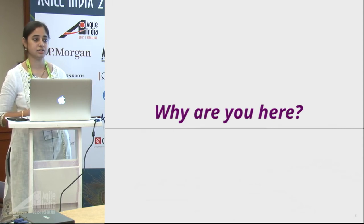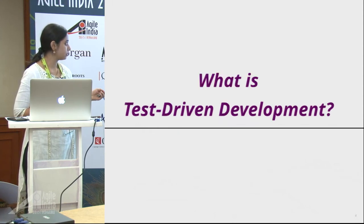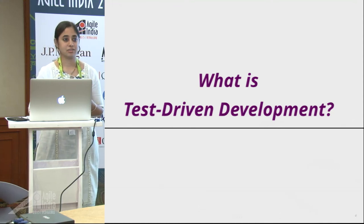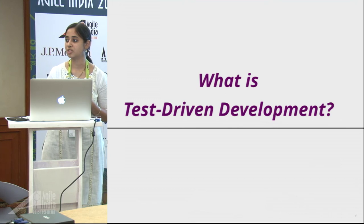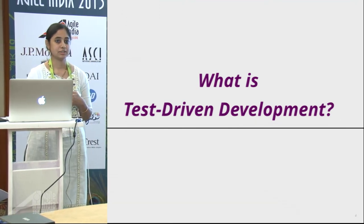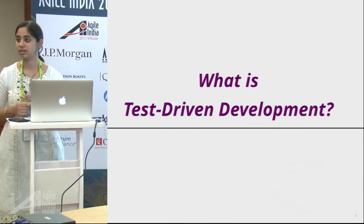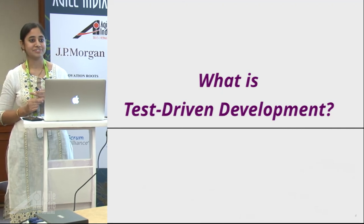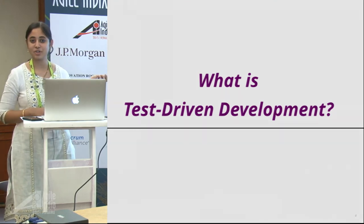So what is test driven development? Most of you might have attended today's keynote — the speaker actually spoke in depth about test driven development. He compared tests to automated warning signals, like a nuclear power plant, and when he was talking about that I thought...